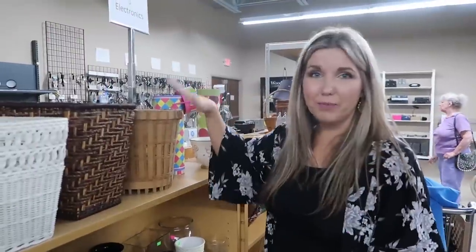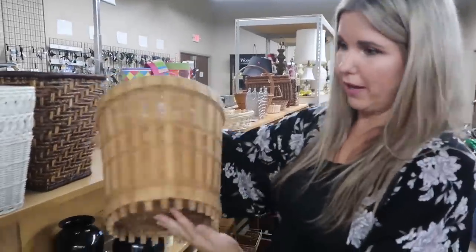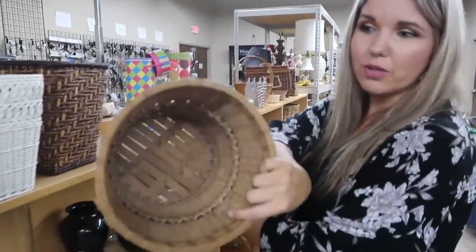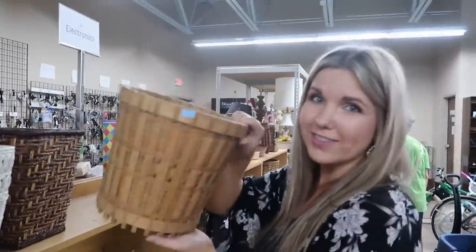Keep your eye out on baskets. This would be an adorable trash can in your bathroom — it's $3 so I get it for $1.50. So cute. I think I'm going to get it — super farmhouse.